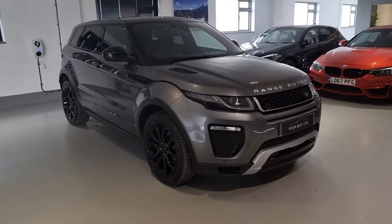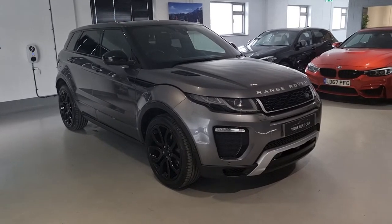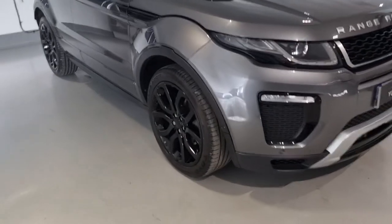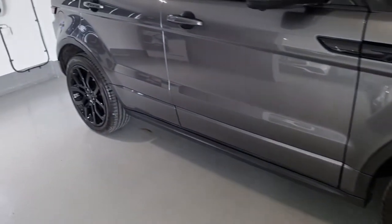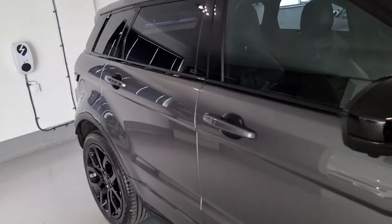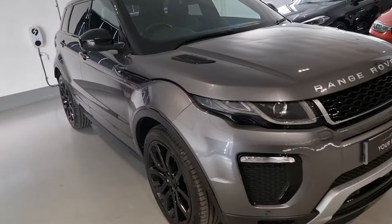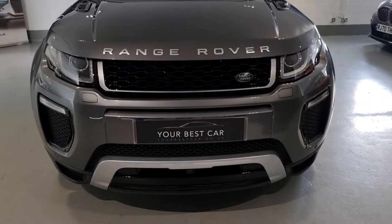Hello and welcome to Your Best Car in Bucks. I'm Shane, and welcome to this walk-around video of the Range Rover Evoque HSE Dynamic Luxe. This is finished in Chorus Grey metallic paint and has 20-inch 5-split-spoke alloy wheels in gloss black. The purpose of this video is to give you a general look around the condition of the car and to show you some of the tech and spec that comes with it.